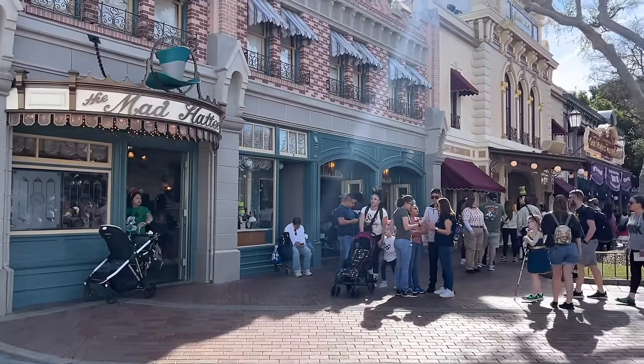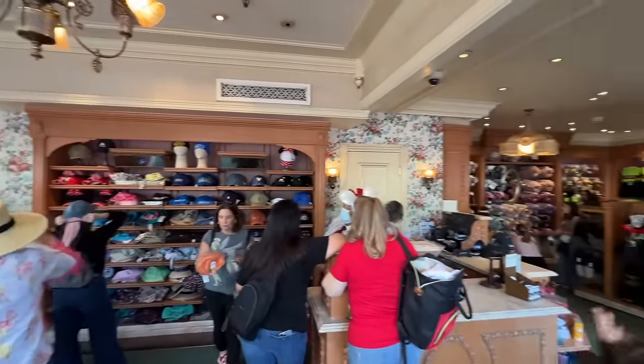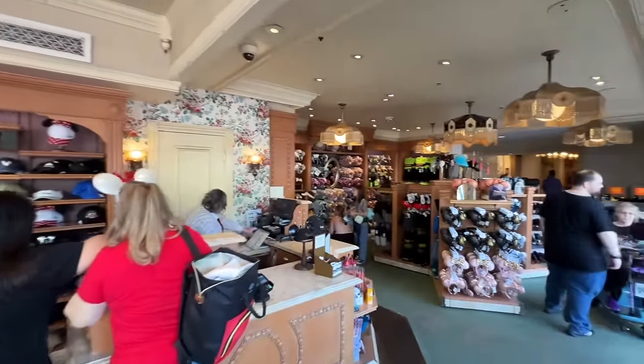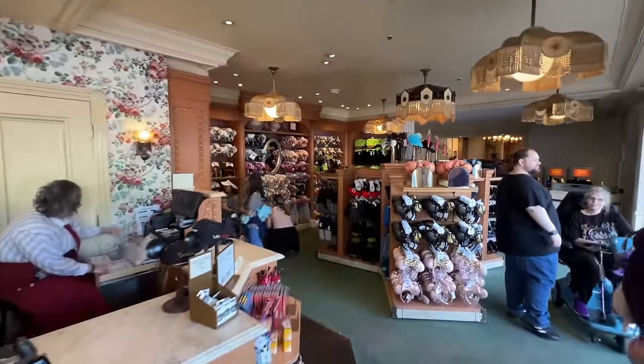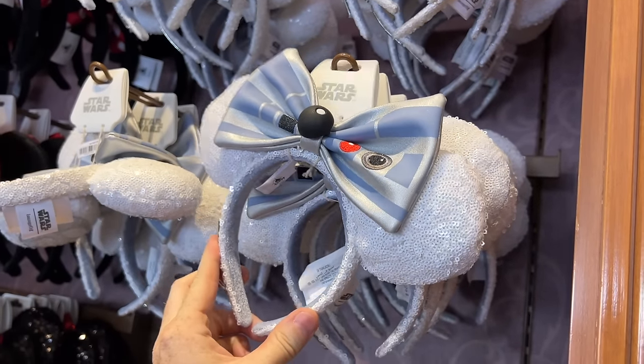Over here next to Great Moments with Mr. Lincoln is another Mad Hatter. Just like the last Mad Hatter, this is a place where you can find lots of hats, Minnie ears, and Mickey ears. Here's one I haven't seen yet — an R2-D2 set of ears.